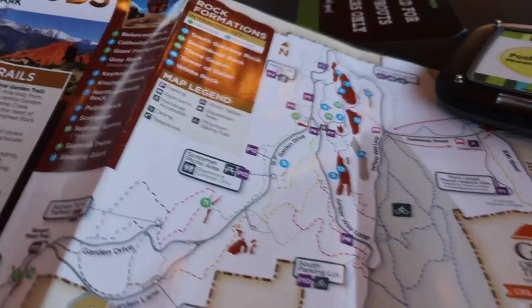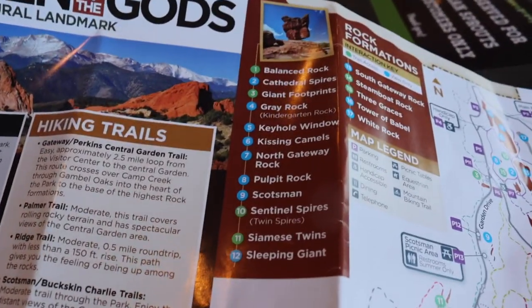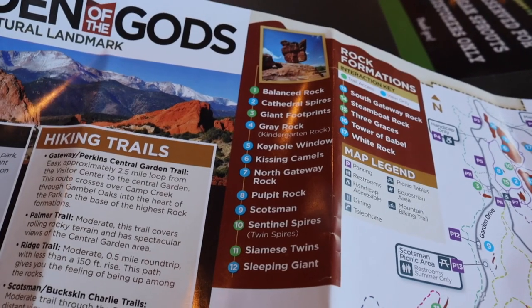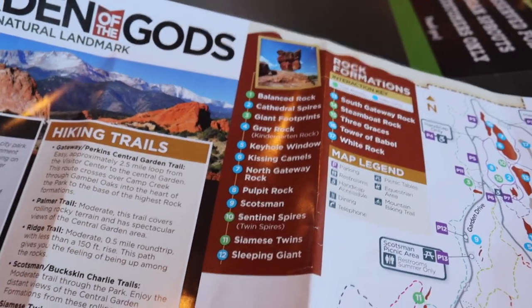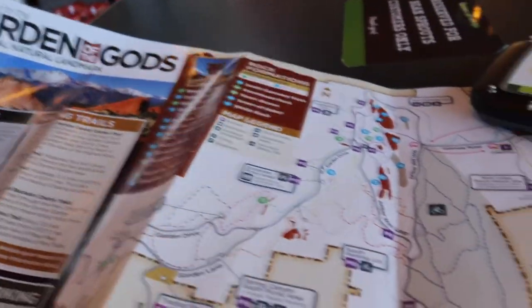As you can see, there's tons of little points of interest — everything from Balanced Rock, which used to be the earliest tourist attraction to this area, to cathedral spires, giant footprints, something called Gray Rock, and even something called the Kissing Camels. Now of course I'm going to show you all of that in way more detail on that other video, but let me tell you the story of Garden of the Gods.